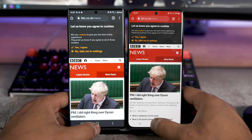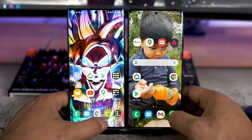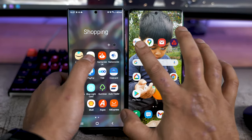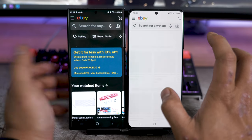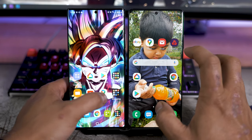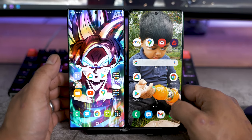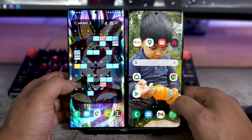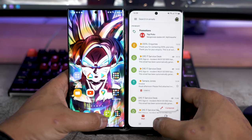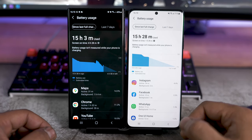Opening apps we've already opened - they're both instantaneous because of cached memory. eBay: mine on the left opens considerably quicker, possibly because I'm logged in or use it more. The email app - both load equally quickly. Gmail app next - the S21 Ultra was quicker again. Basically in all these sort of tests they're all neck and neck.